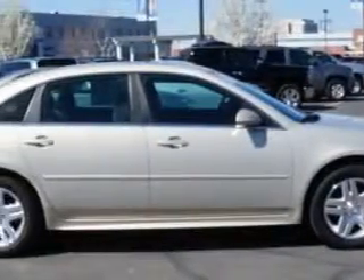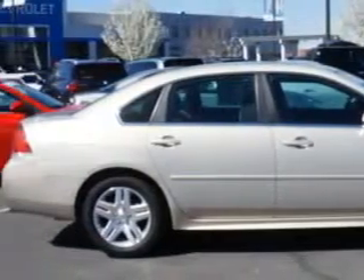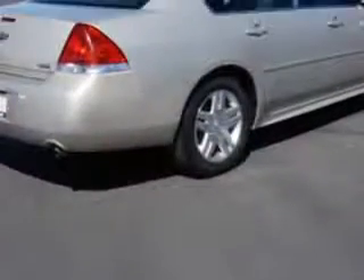Check out this gold mist metallic 2012 Chevrolet Impala LT Fleet, equipped with a 6-cylinder engine and an automatic transmission. Enjoy this great car with features like: